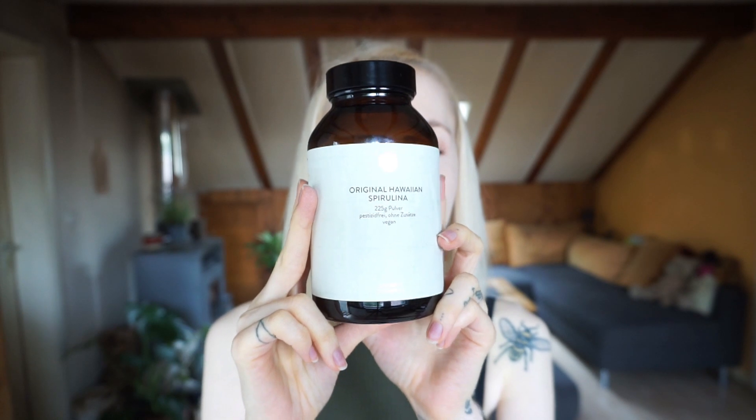Food product one is spirulina. The product from Sunday Natural is such high quality.